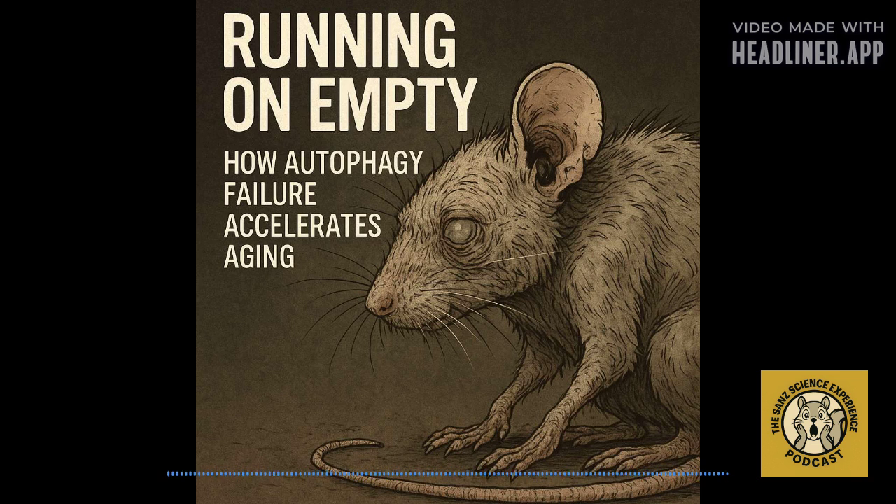This raises the really important question: what were the actual long-term consequences when this cleanup crew was so badly hampered? The consequences were stark — accelerated aging and dramatically premature death. Their median lifespan was just 133 days.